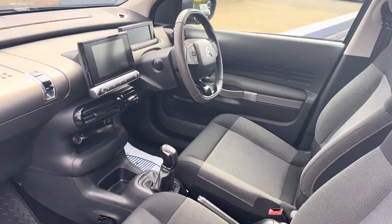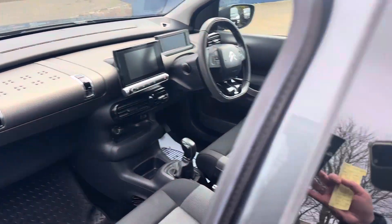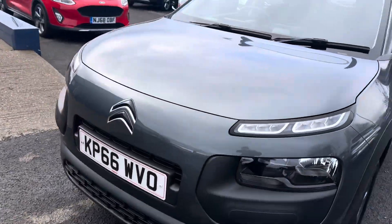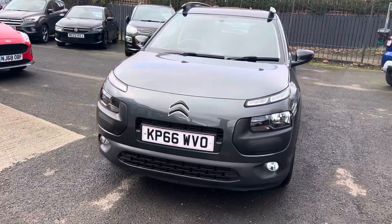And like I mentioned, only £20 a year road tax on the car, so a really good feature on the vehicle because there's not many cars which are low road tax these days.